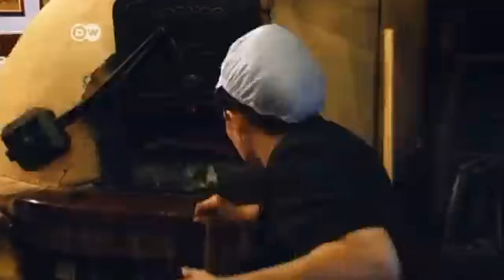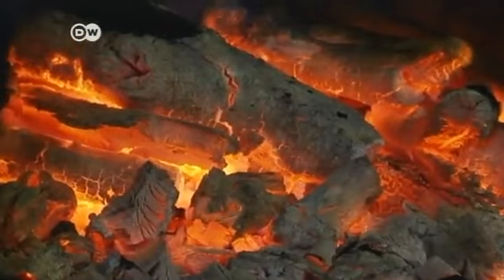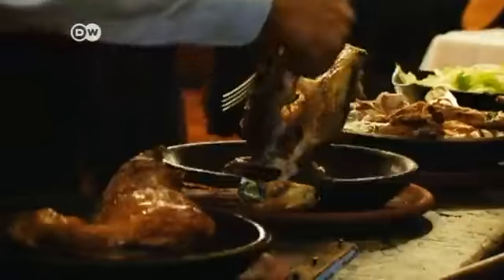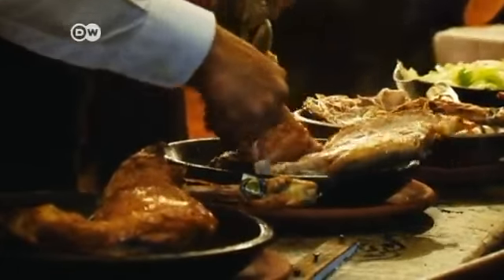The clay oven helps, but it's not essential. You could also use a standard gas or electric oven. You heat it to 180 degrees Celsius and then cook the meat for about an hour and a half. Then you turn it over and cook it another 15 to 30 minutes, until it's golden brown on both sides. A quarter of a portion is enough for two people. When the meat is cooked, it's so tender it almost falls apart on its own.